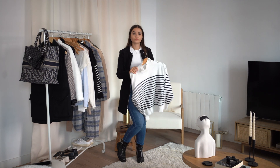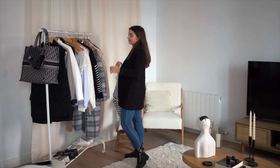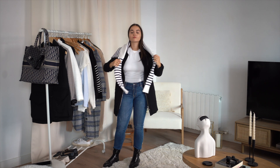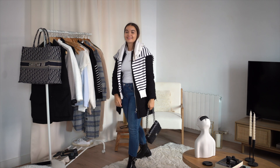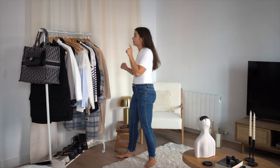Completely different style now: denim skinny jeans, a black coat from Zara, and black boots. I'm adding a white striped pullover on top, and of course the Chanel classic flap. This look is clean and classic.